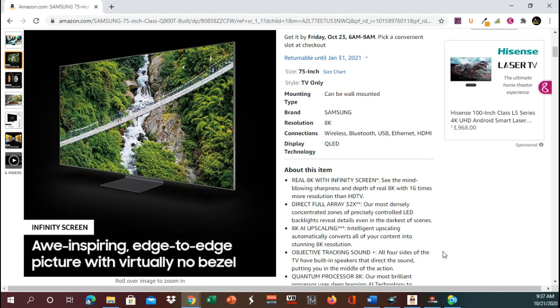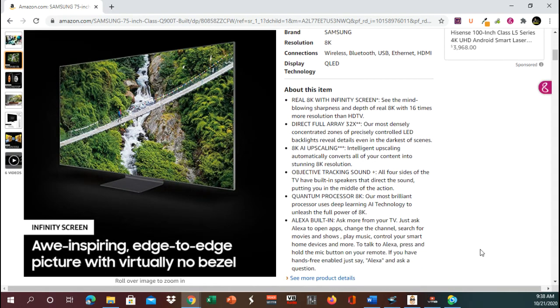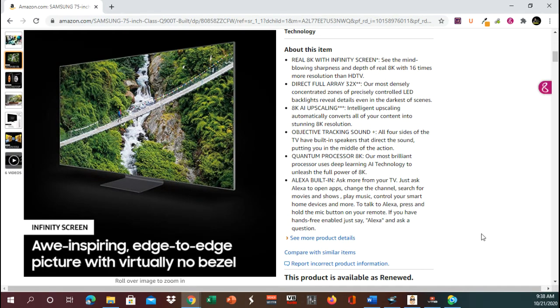Let's look into about this item. The Real 8K with infinity screen — see the mind-blowing sharpness and depth of Real 8K with 16 times more resolution than HDTV. Direct full array 32 times. Our most densely concentrated zones of precisely controlled LED backlights reveal details even in the darkest of scenes. 8K AI upscaling automatically converts all your content into stunning 8K resolution.